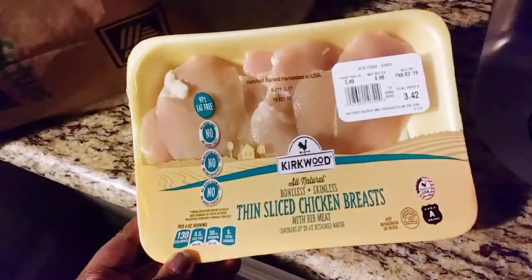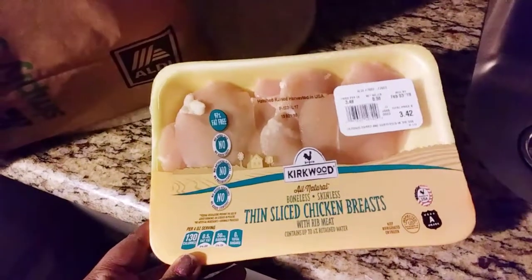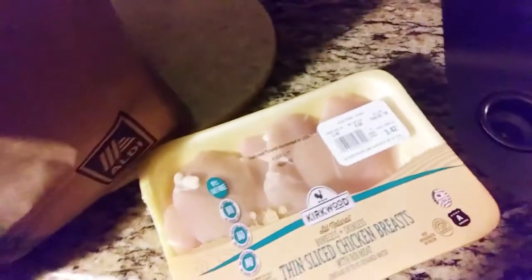Hi you guys and welcome back to my channel — this is the Aldi's keto friendly food haul. I hope you guys enjoy it, please thumbs up and subscribe. Today my budget at Aldi's was maybe 55 to 60 dollars, and I bought two packs of chickens — this is just a thinly sliced chicken breast right here.